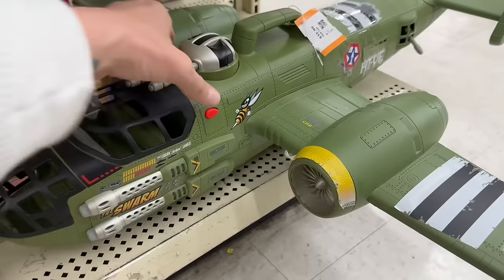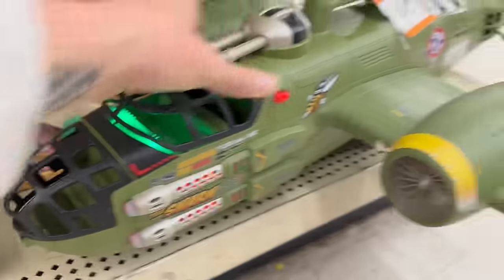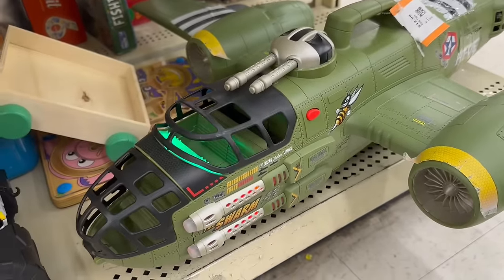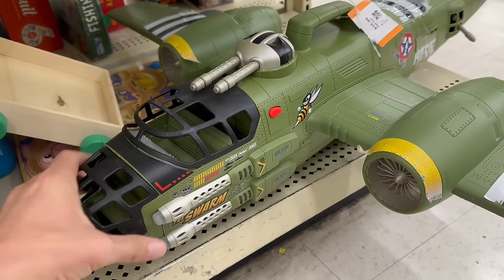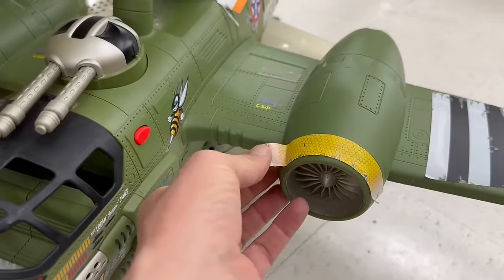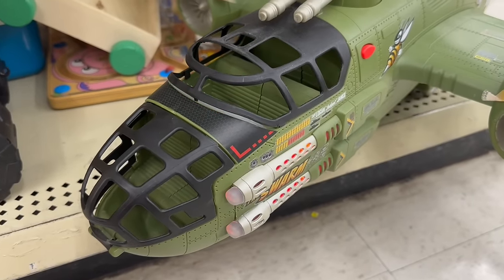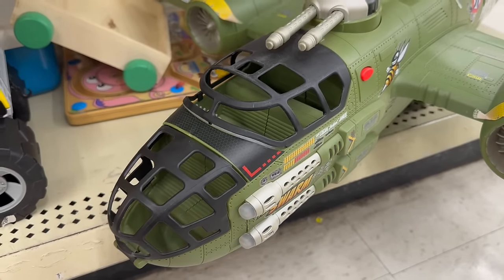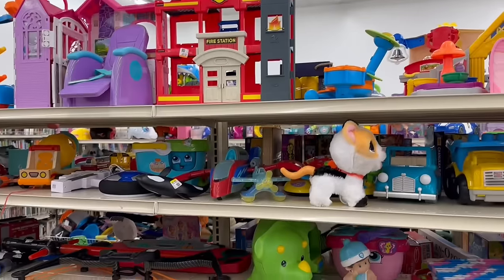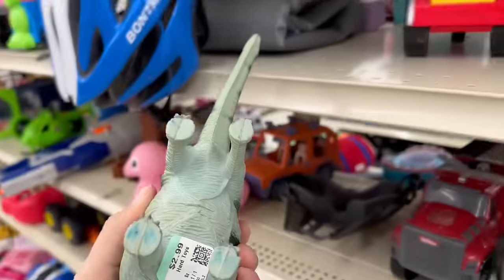Oh, look at this thing. That is awesome. I had like three of these at one point — I ended up selling them all at my yard sale. I really like the colors of this one. Stickers are coming off it though. We have some more military stuff over here. We got a Sentinel-1 tank. But other than that, I ain't seeing a whole lot.